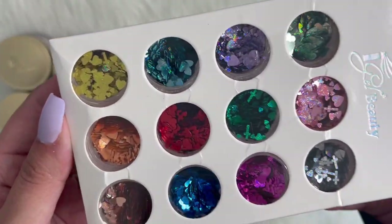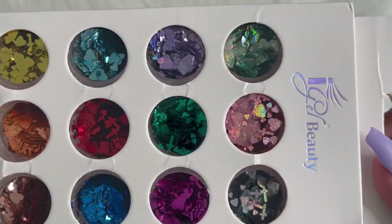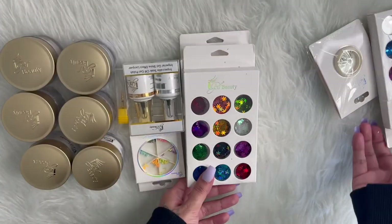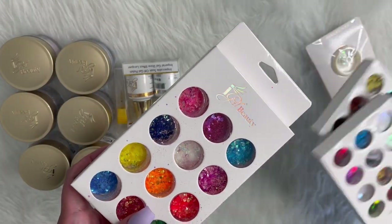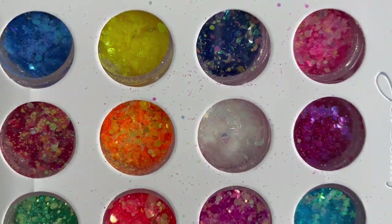Then they have these mixed glitters. It looks like they have some hearts and some crosses — these will come in handy for like Valentine's Day. I did get more snowflakes, which I don't know why because I already have a lot.